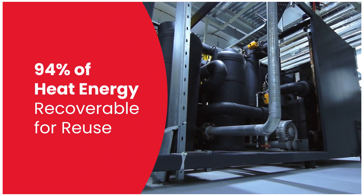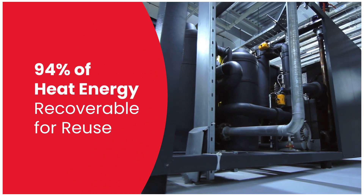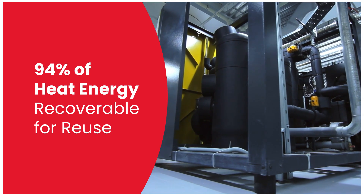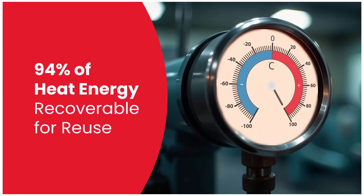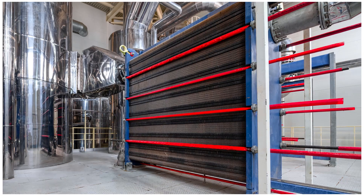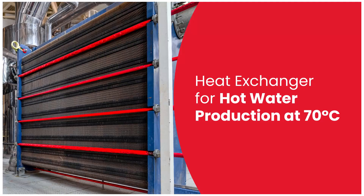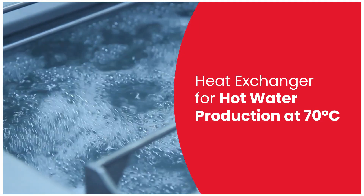In a typical oil-injected screw compressor, much of the electrical energy transforms into heat. With 94% of this heat now recoverable, we utilize lubricant oil heated up to 100 degrees Celsius. This heated oil passes through a specially designed heat exchanger, transferring its energy to produce hot water at 70 degrees Celsius.